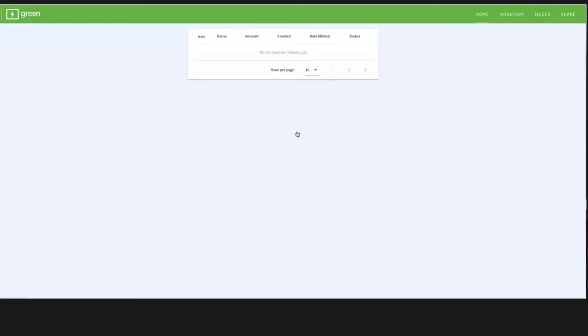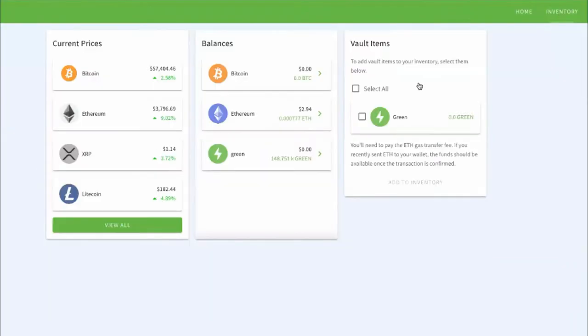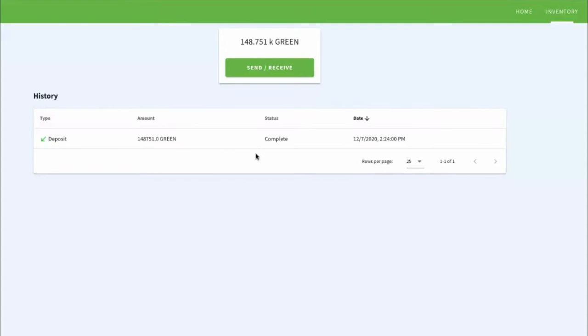I want to show you a couple of things right now. This right here is our Green app. As you're mining actual Green, it will all get deposited right here into your Green app. You'll see it functions like a lot of other applications — you've got your inventory, current prices in the marketplace, your balances. I don't have any Bitcoin in this app, I have some Ethereum, just a very little bit, and I've got some Green here. If I click on my Green, you can see some mining activity and a deposit for my mining.